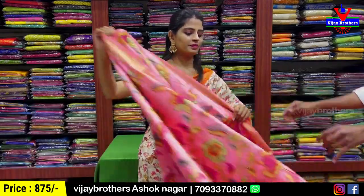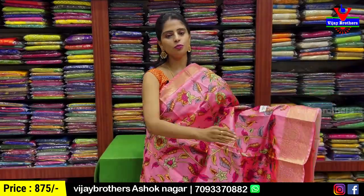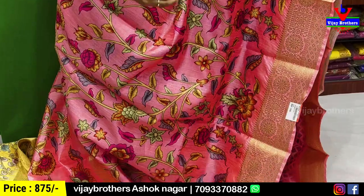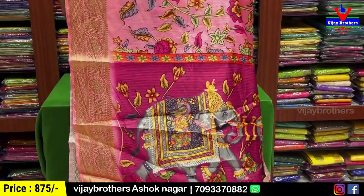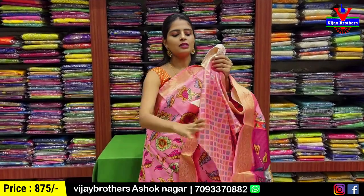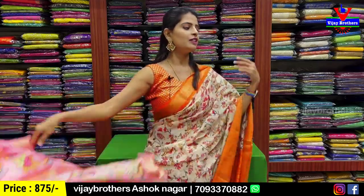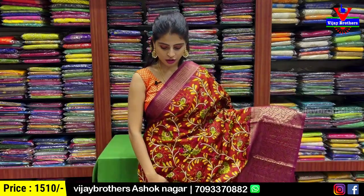Price is ₹875. Multiple colors are available to order. The next color is a beautiful pink. Same pattern — both sides have country style borders, body parts have Kalamkari pattern with floral and creeper prints. The pallu is highlighted with a contrast dark pink completely Kalamkari printed pallu.